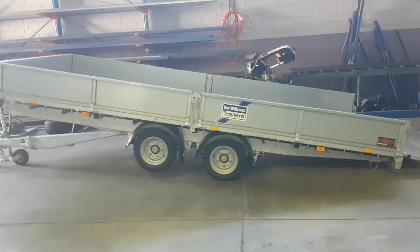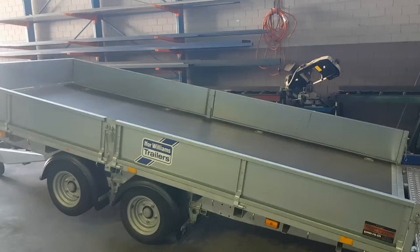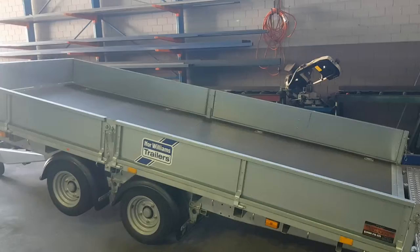The deck on this is 4,870 mil long by 2,250 mil wide. And like I said, they're a three and a half tonne ATM. They weigh about a thousand kilos, giving you approximately two and a half tonne payload.